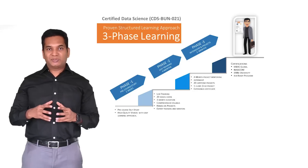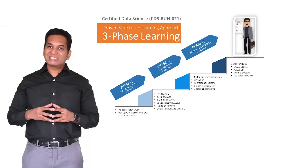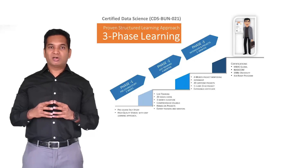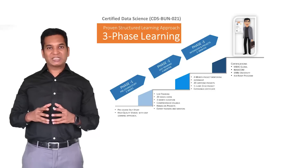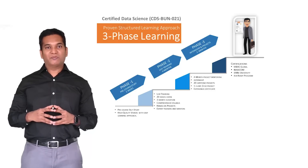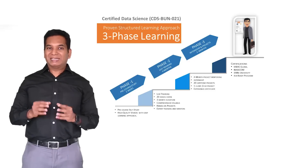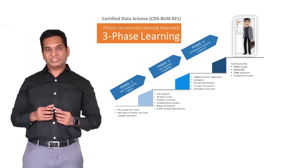On successful completion of Phase 2, learners will enter Phase 3, which is called the projects and internship phase. In this phase, we specifically focus on ensuring learners do as many projects as possible. We have close to 100 plus projects from various different industries and fields. Students are expected to do at least 6 to 7 projects during these 4 months, plus one live project.